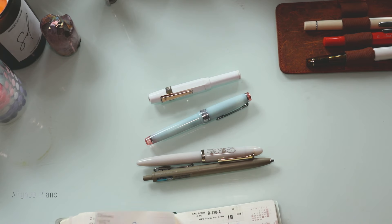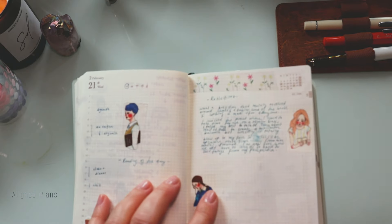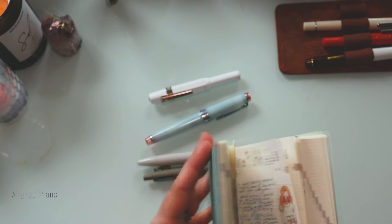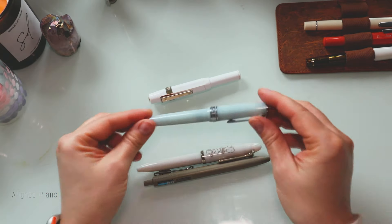I was just using it the other day, so this is how she writes — it's very fine, very precise. The ink flow is beautiful. I can't rave enough about this pen.